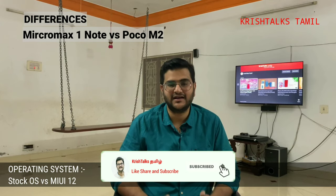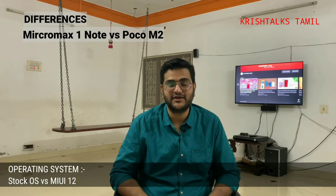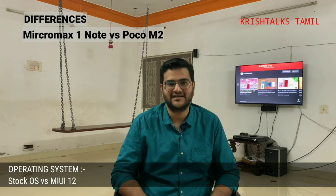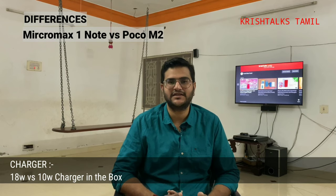If you look at Poco, the MIUI experience is a little different — there are advertisements. If you look at Poco F1, you can see apps and ads applied. If you look at my personal preference, it's stock Android, so that's a slight advantage for Micromax.